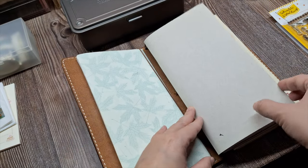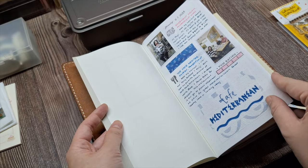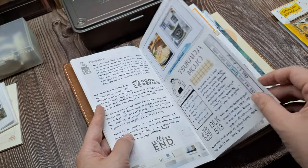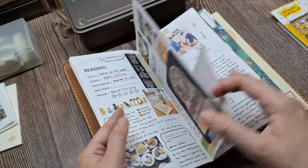Hello guys, welcome back to another creative journaling session. Today, I'm taking you along on a delightful culinary adventure as I document my ramen date with my parents at Hakata Tonichi, followed by dessert at BLK 513.